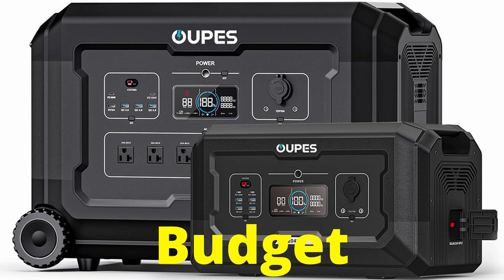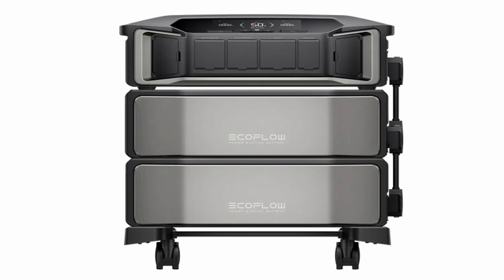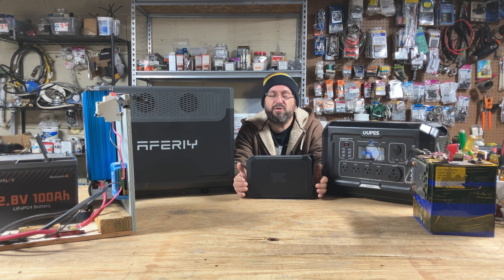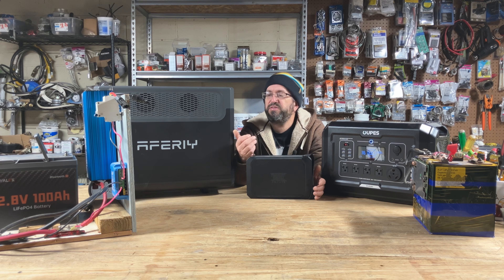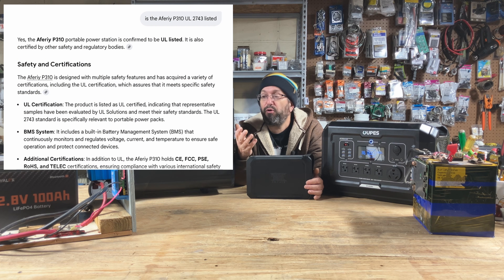Now let's talk about the differences between budget, premium, and DIY. Budget doesn't mean junk — stay away from no-name brands; most of those are junk. The difference between budget and premium is subjective, but I look at it as listed versus not listed. Brands I consider premium — like EcoFlow, Jackery, BlueEddy, and Anker Solix — most of their products are UL listed. Good budget brands like Opus, Fosbot, or Pecron are solid, but many of their units are not UL listed. For example, the AFRI P310 is under $1,000 — budget by price — but its features, functionality, and UL listing put it in the premium category for me.